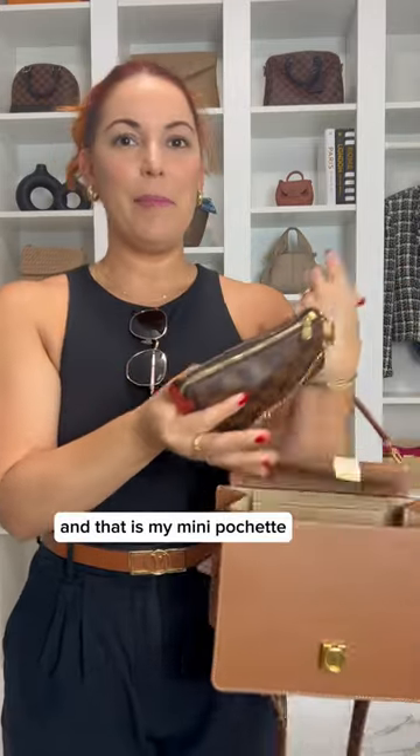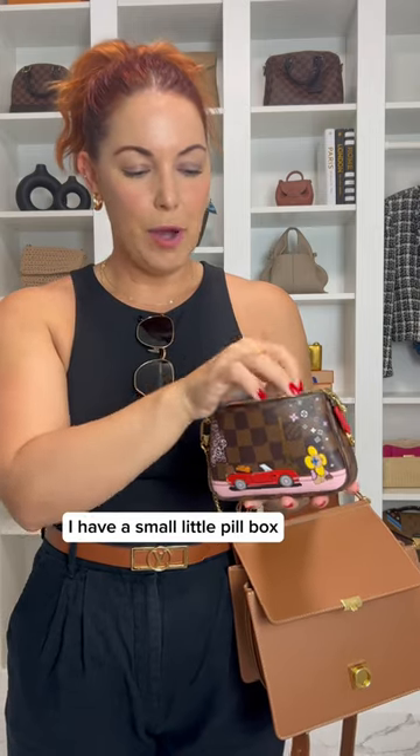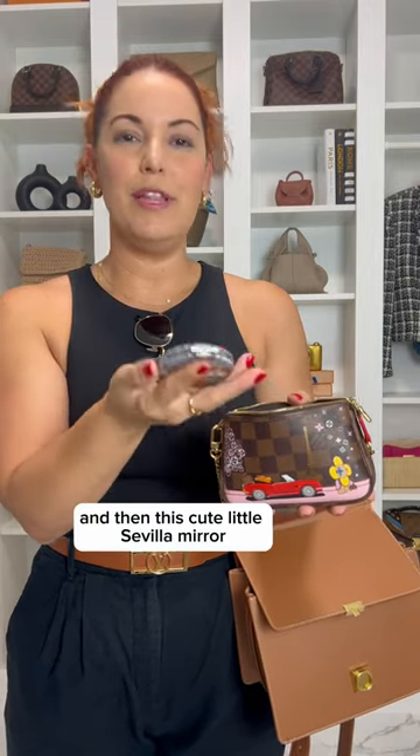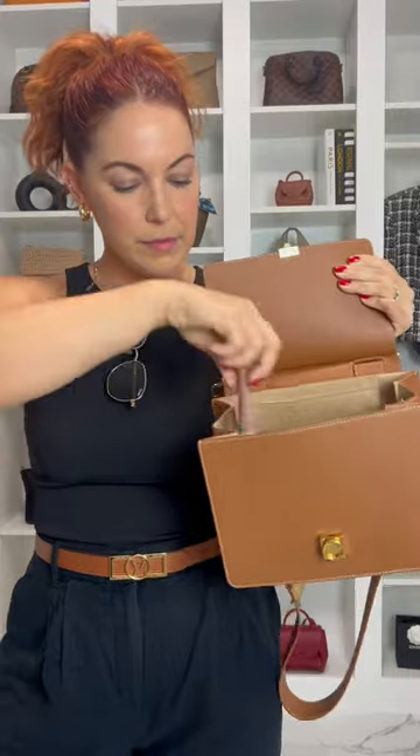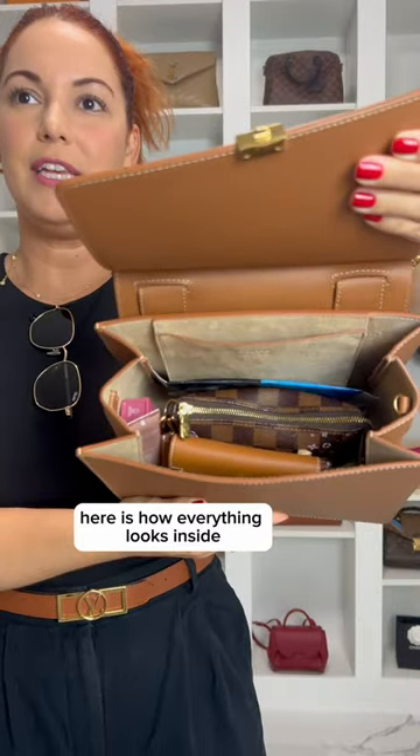Last but not least, we have my catch-all, and that is my mini pochette. Inside I have pretty much anything I think I might need during the day: a nail clipper, some floss, a small pill box, way too many hair ties, some Alka-Seltzer, a small comb, and this cute little Sevilla mirror that my mom brought me from her last trip to Spain. Here is how everything looks inside.